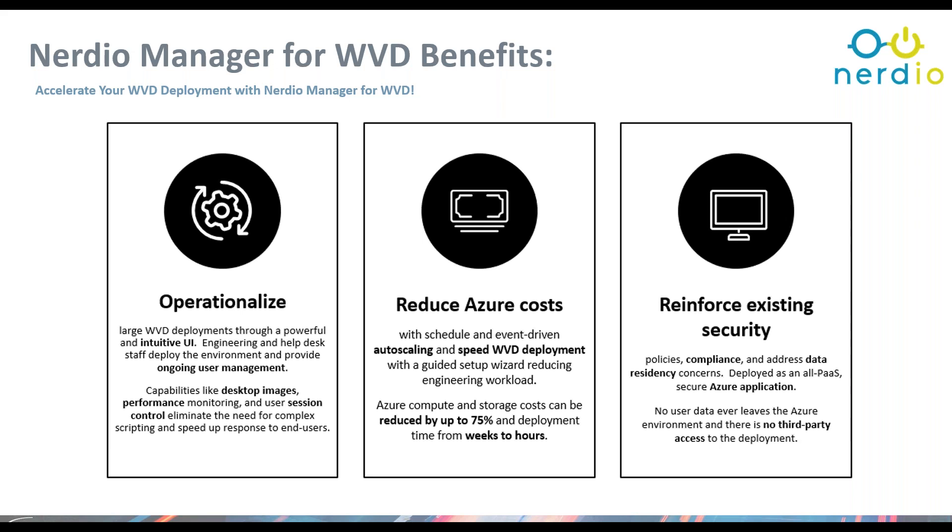The three big benefits for Nerdio Manager: first, operationalizing the overall WVD deployment by providing that intuitive UI and a very easy way to consume it. From different platforms — whether manually standing up Active Directory environments on-premise or facilitating that in Azure — Nerdio offers a way to automate all the specific pieces needed for WVD in a single 20-minute-or-less deployment model. That gets us off the ground very quickly and efficiently.